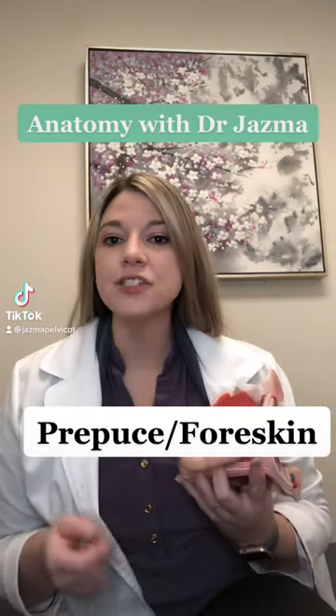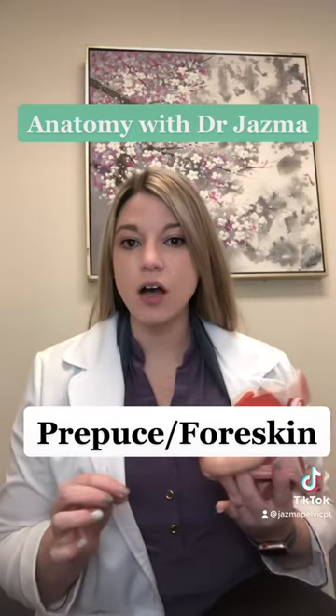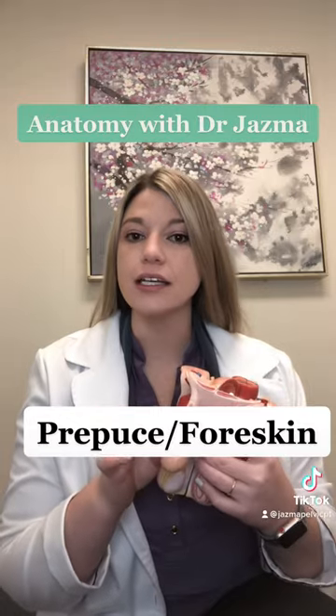Welcome to Anatomy with Dr. Jazma. Today let's talk about the prepuce, or the foreskin over the penis.